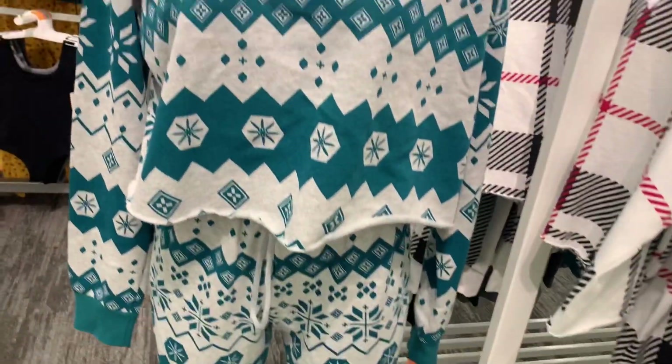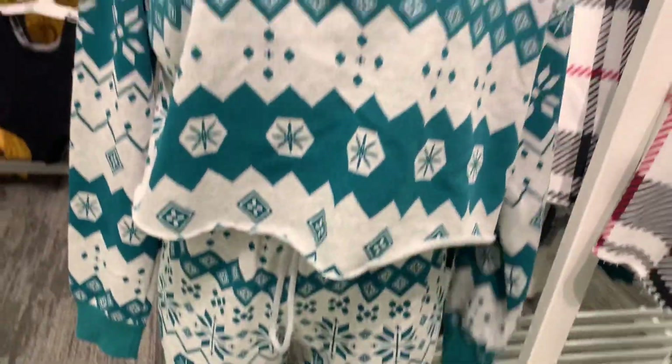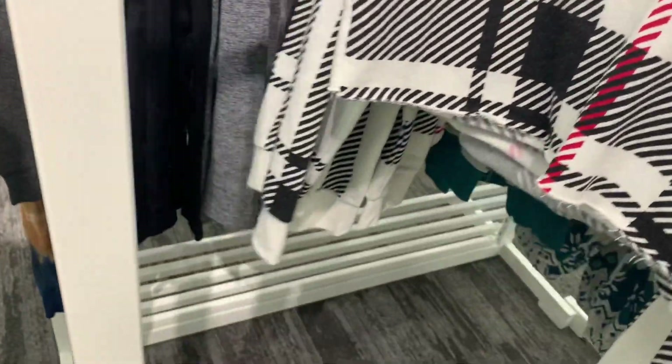This outfit is so adorable. You can get just the top or the bottoms or both. The top is $20. I really like it — it's a crop top. And it looks like they have even more options over here.